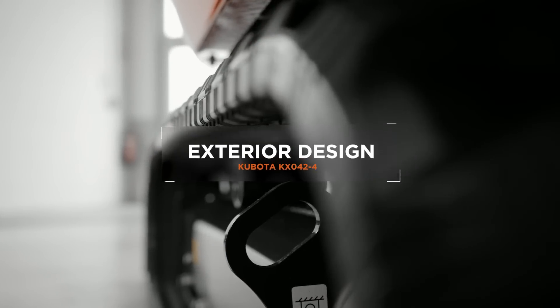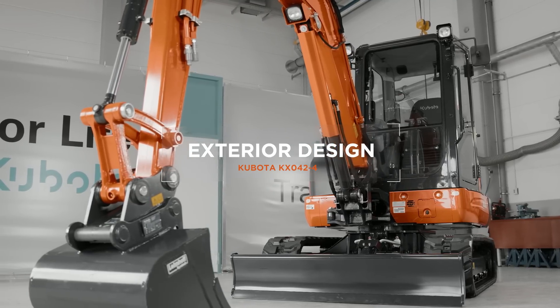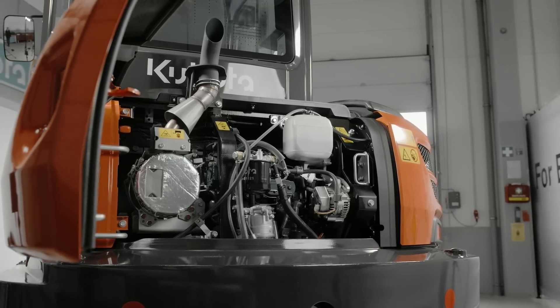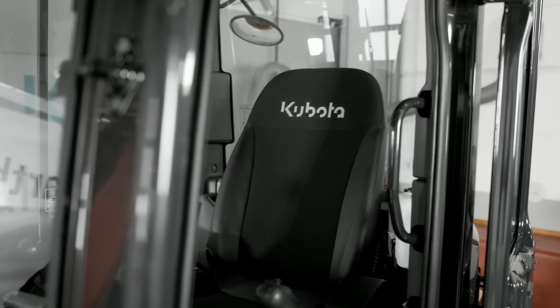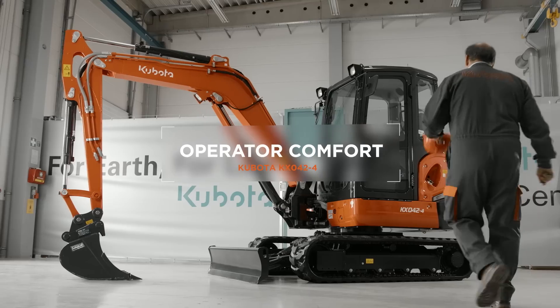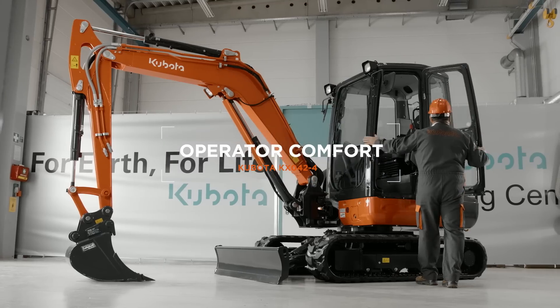The new external design of the KX042-4 is both modern and practical, consisting of new easy-opening bonnets and a completely redesigned cabin offering excellent all-around visibility. Easier access to the operating position is achieved via a large door.